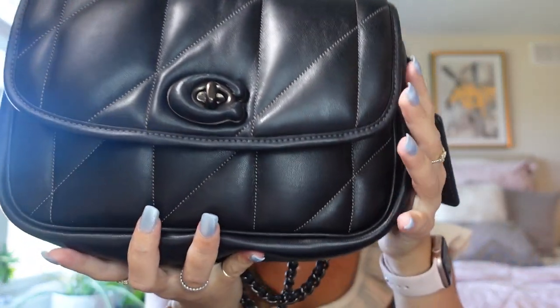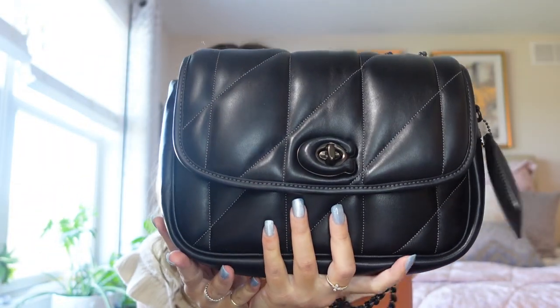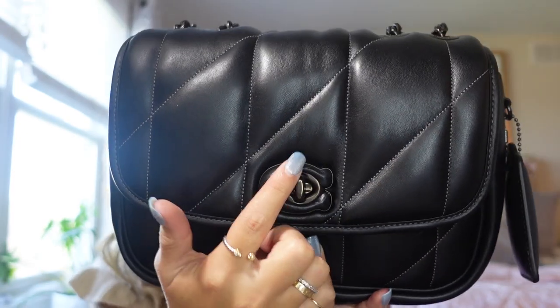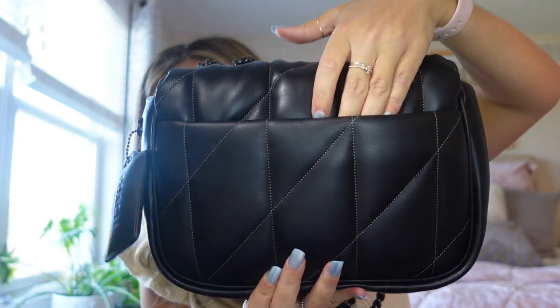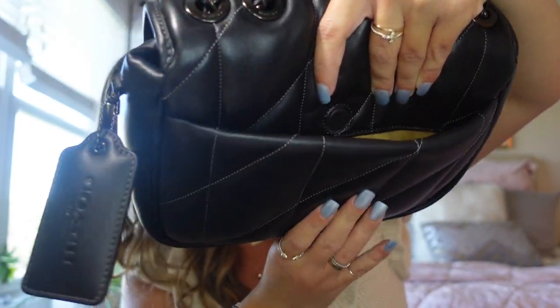Let's get into the comparison. I have two Coach Pillow Madison bags — I'm going to use my black on black version today. This is the Pillow Madison in black with black pewter hardware. It has two chain straps you can wear as a shoulder bag or pull to wear crossbody. You have a pillow dog tag on the side, an amazing back pocket with a magnetic closure on the back, and you twist the little C to pop it open.